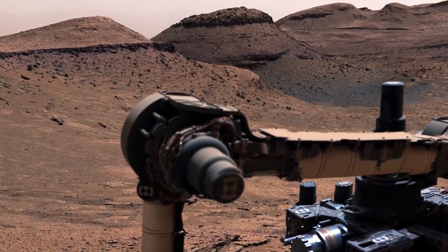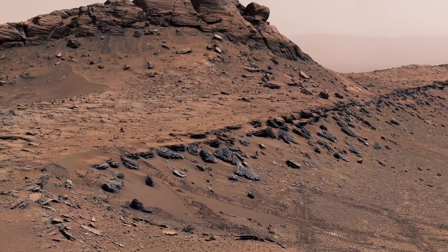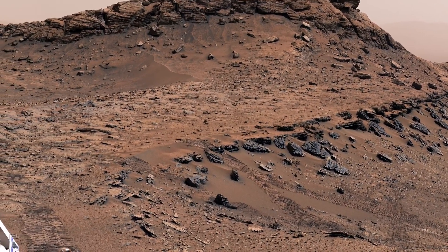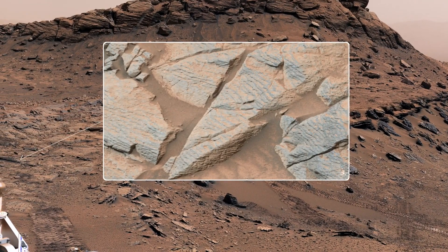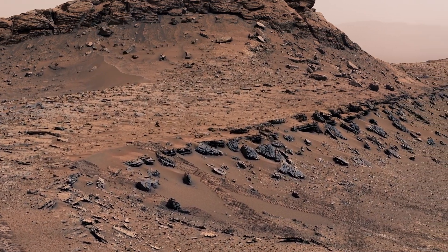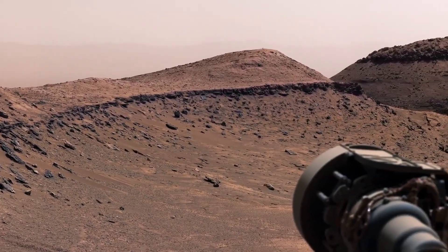This was especially surprising since the area we're in probably formed at a time when Mars was becoming more dry. Just above the rippled layer is another intriguing clue. These rocks have a very repetitive pattern in their spacing and thickness. We see lots of layers on Mars, but they're rarely this regular. We're not sure what caused this rhythmic pattern — weather or climate cycles, like dust storms happening at periodic intervals, are possible explanations.